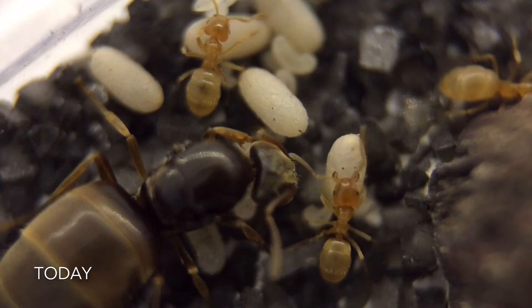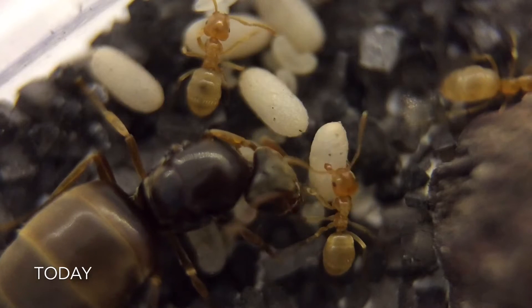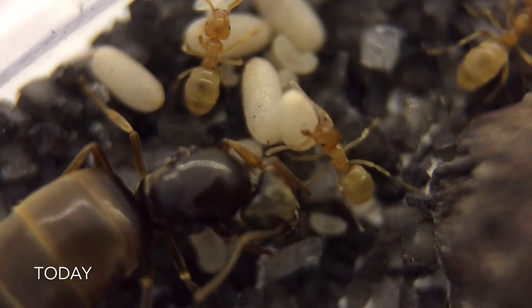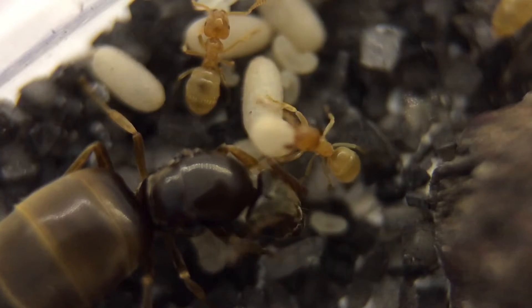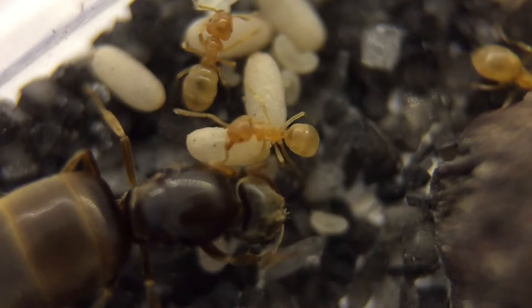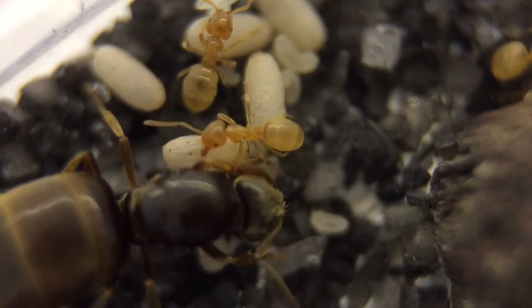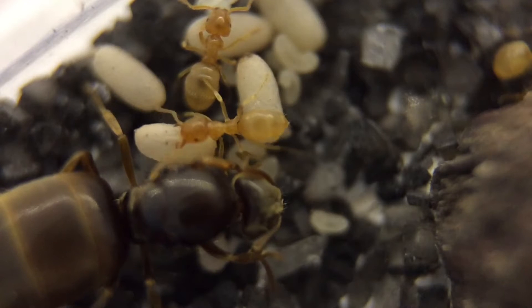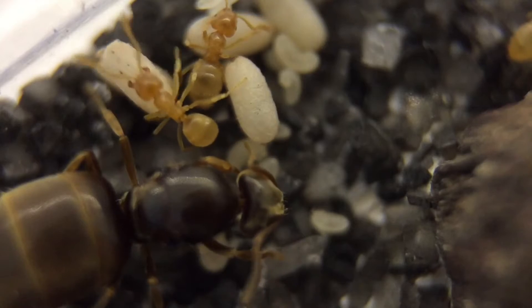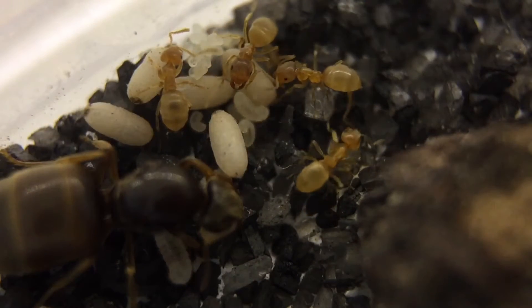Okay, so this is today's colony, and as you can see they are doing very well. They've got a lot of pupa ready to enclose, they've got cocoons everywhere, they've got larvae everywhere, they've even got a big pile of eggs, and the worker count is at four.